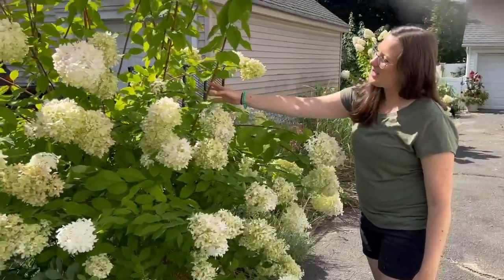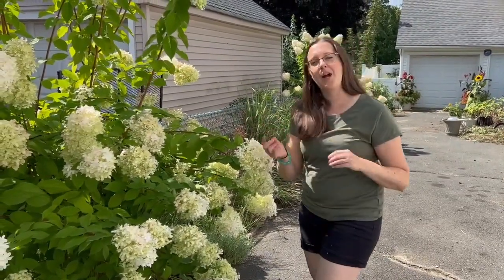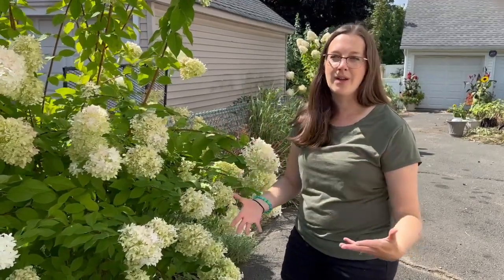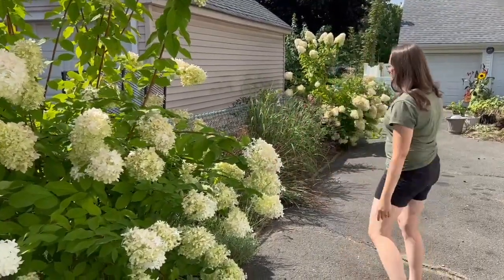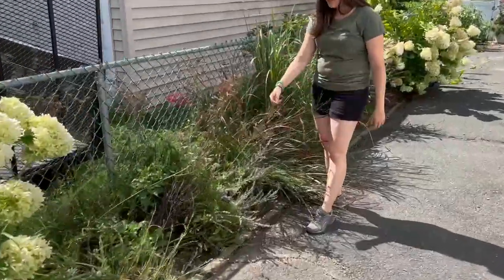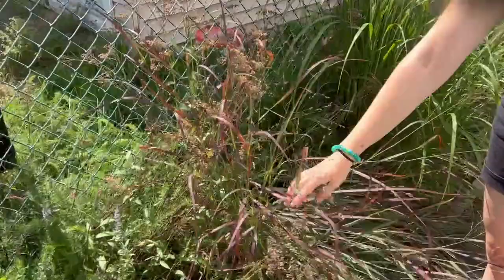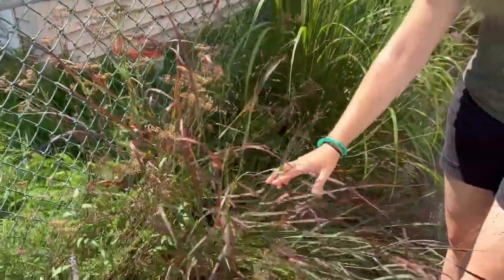They're just doing so well. We love them. These are such great specimens to have, and they really don't take up as much space, if you can believe it, as their normal shrub counterpart, the limelight hydrangea. We're excited to have a lot of our perennial grasses start putting on their plumes. These are great for arrangements — it adds a very ethereal texture to them. So we use these quite a bit in our arranging.